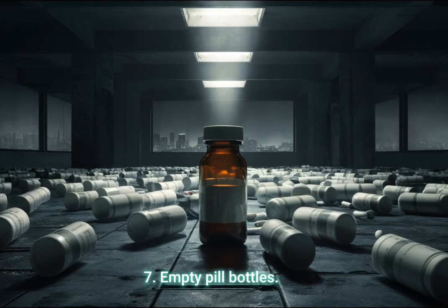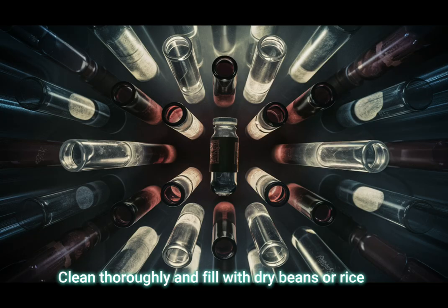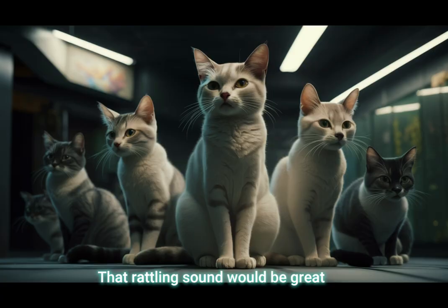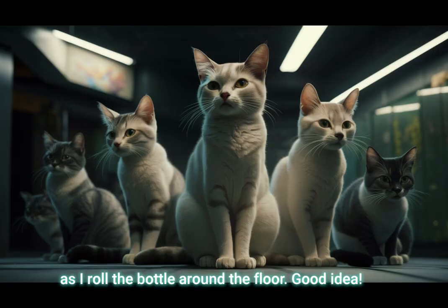Bonus 7: Empty pill bottles — clean thoroughly and filled with dry beans or rice for a noise-making toy. That rattling sound would be great as I roll the bottle around the floor.